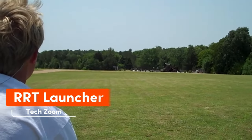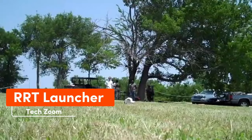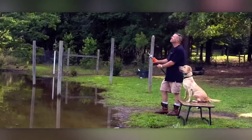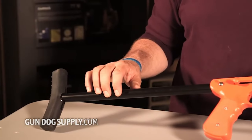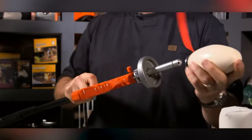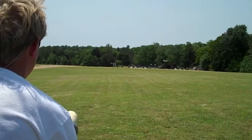The Lucky Launcher assists you in training your dog for a real hunting outing. This system shoots a dummy up to 90 meters and imitates the sound of a gunshot. For extra ease, it includes a detachable metal stock and can be operated single-handedly. The Lucky Launcher is available for $246.